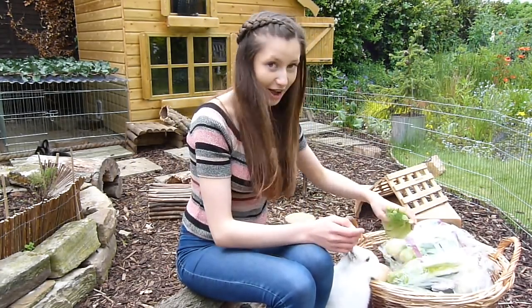Next up is asparagus. I don't have any to show you, but it does have quite a high water content and it's quite low in calories. It's something you should only give occasionally.